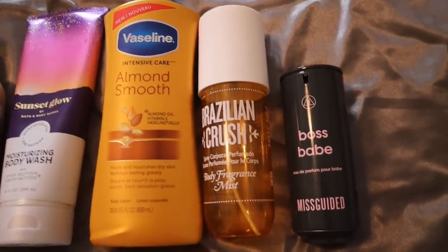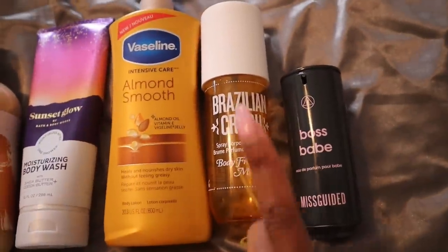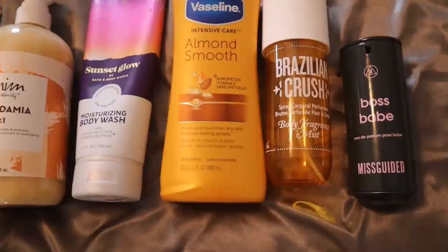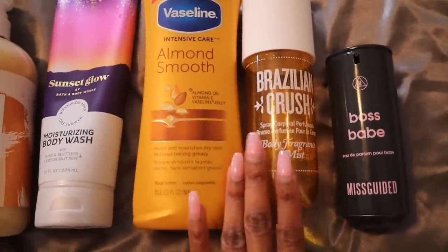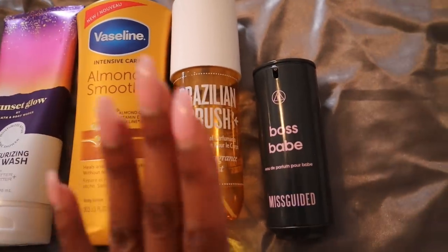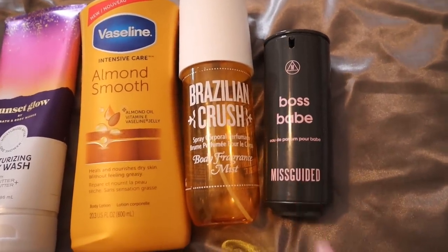Then we go in with Brazilian Crush. I use this combination so much that this is actually gone now — I finished it. I'm telling y'all, I got so many compliments on my scent, not just from the person I was with but from other people in passing. Even the valet who took my car said my car smelled good because of my perfume. So yes, I use Brazilian Crush and then layered it with Boss Babe from Missguided.